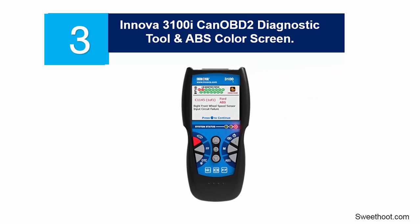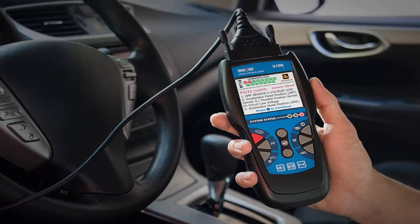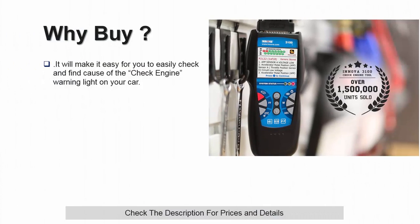At number 3: Innova 3100i CAN OBD2 Diagnostic Tool and ABS Color Screen. This is an easy-to-use OBD2 car scanner that any vehicle owner can simply buy and easily install on the car and use to identify errors. It will make it easy for you to check and find the cause of the check engine warning light on your car. This gadget can, however, only be used in cars that were manufactured after 1996. It features a multi-language interface, making it easily used by people of various languages.